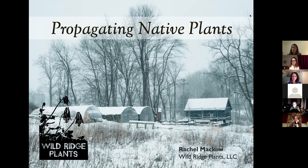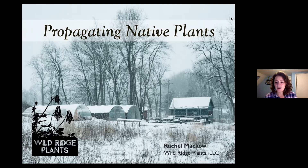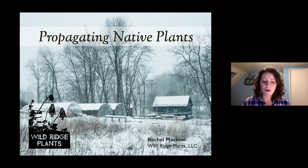My name is Carolyn Kvelba and I'm the Stewardship Director for the Sourland Conservancy. We are so thrilled to have Rachel Mako of Wildridge Plants here with us today, teaching us how to sow and propagate native plants from seed. If you don't know about the Sourland Conservancy, we are a nonprofit dedicated to protecting, promoting, and preserving the Sourland Mountain region through stewardship, advocacy, and education.